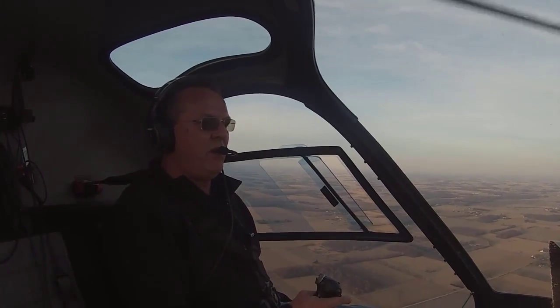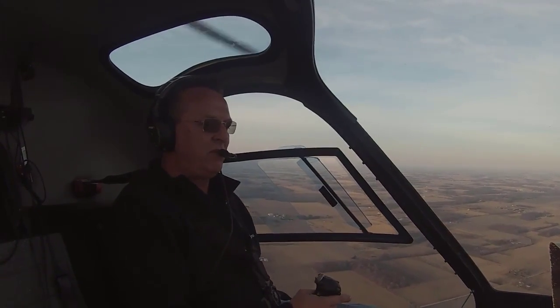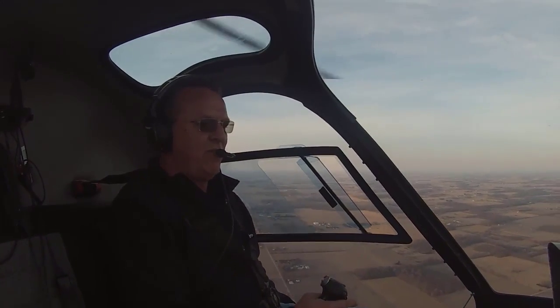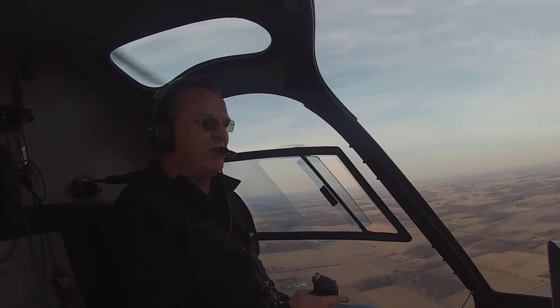I slowed even more. Now I'm down to almost zero airspeed. There it comes — sinking sensation, more vibrations. 500 feet per minute. 600 feet per minute. I'm in it. Okay, settling with power.